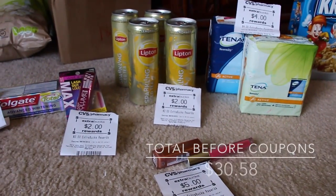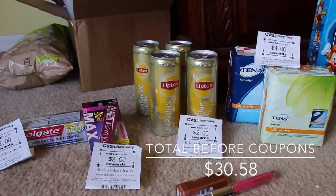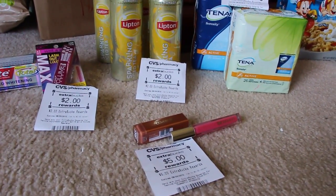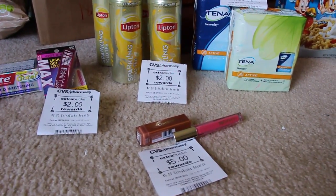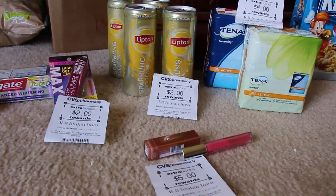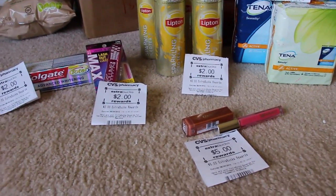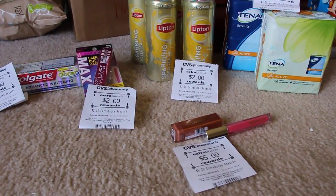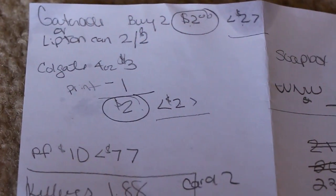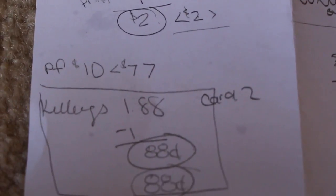So all of this right here, minus two of those cans, this all came out to be $0.55 — with tax and all it was $2.34. I used up $14.00 in extra care bucks and I got back $15.00 in extra care bucks. So all in all, not a bad week.